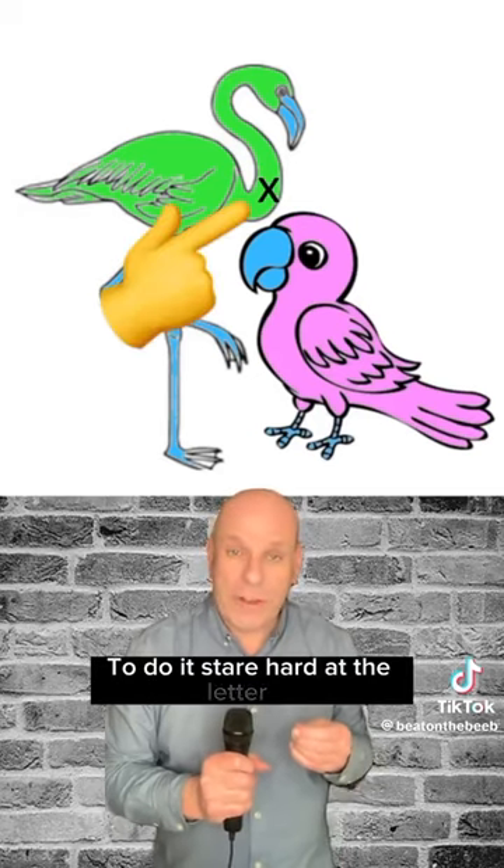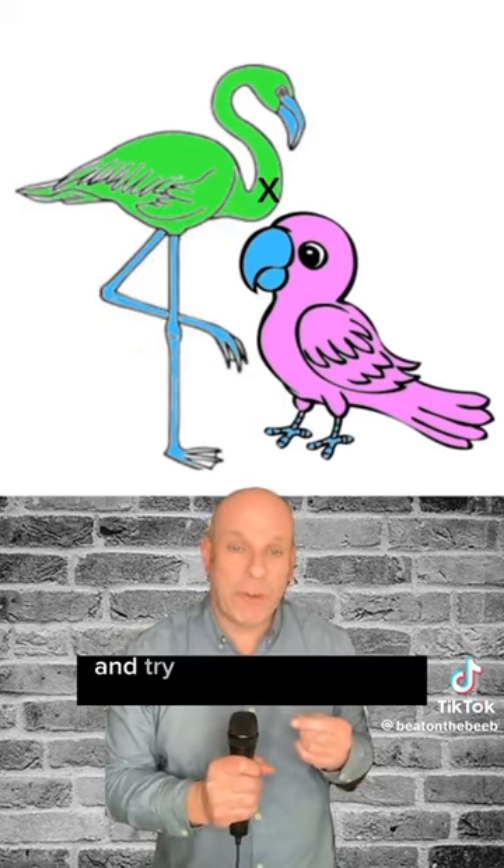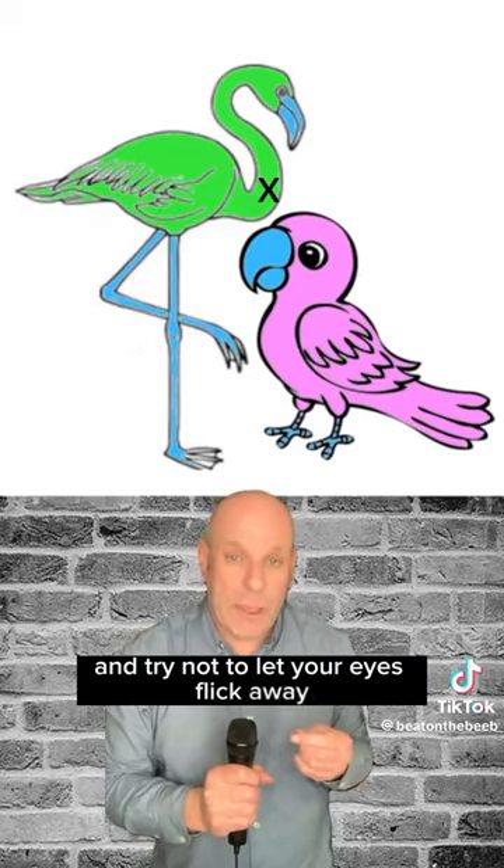To do it, stare hard at the letter X, the cross on the flamingo's neck there. Hold your phone perfectly still and try not to let your eyes flick away, even for a second.